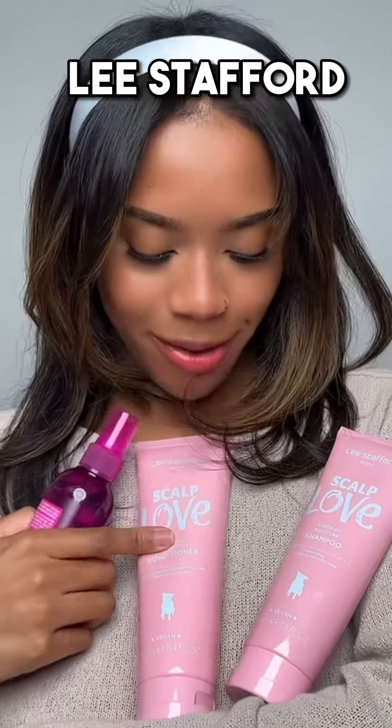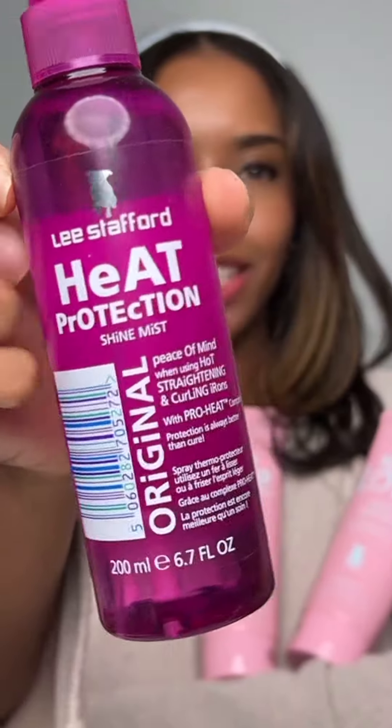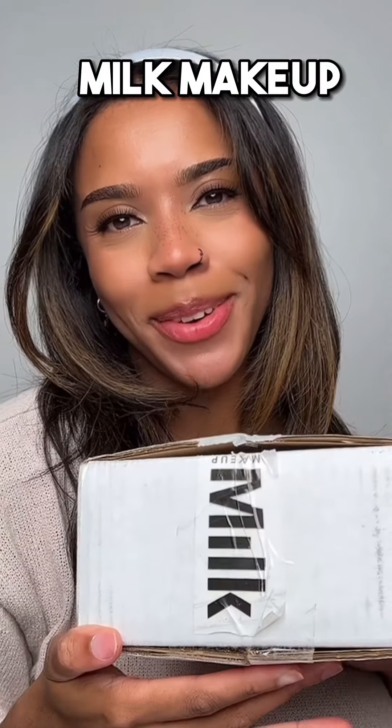We've got something from Imagination PR. They sent over some Lee Stafford Scalp Love Conditioner and Shampoo. And then also my favorite heat protection shine mist — I love this stuff. I straighten my hair a lot, so I've tried a lot of heat protectors over the years. Usually this Trasme one is my go-to favorite because I like the way it makes my hair feel. I've been through two bottles already, here's an empty one. I love them both.